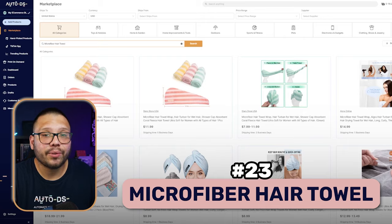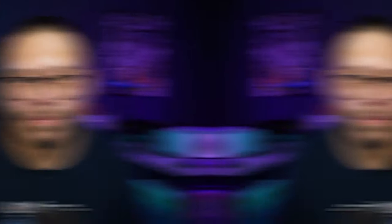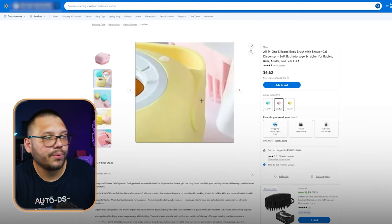Next up is a microfiber hair towel. The reason we're specifying microfiber is because microfiber is, for one, very absorbent for water, and two, extremely soft. At number 24, we have a silicone bath body brush. For this one, you have a few different variations — you have the standard standalone brush which you use to put some soap over and scrub away. But there are also some where you can actually put the soap inside and it dispenses it as you're using it. This is really useful, especially for kids — it just makes bath time that much easier.